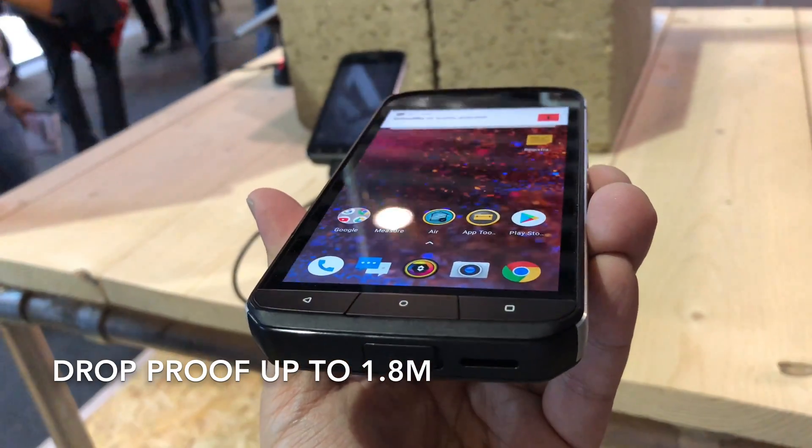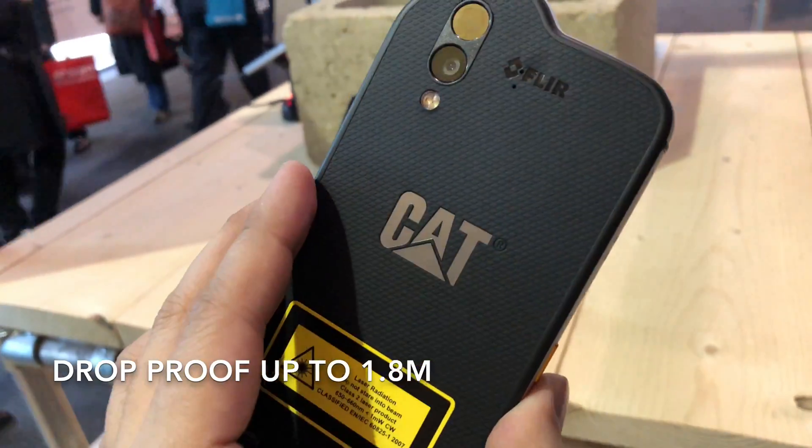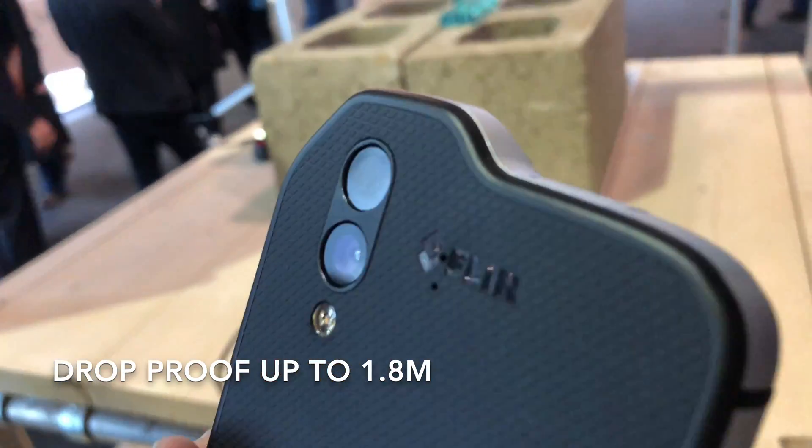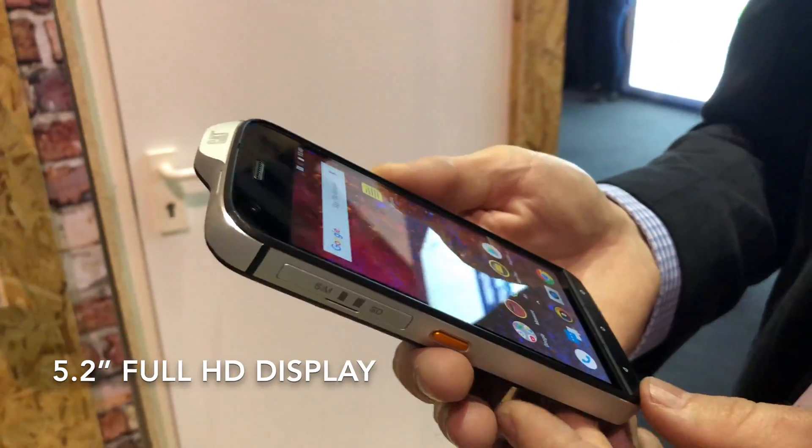You can drop the phone from as high as 1.8 metres onto hard concrete and that's not going to be a problem. The S61 is also protected against salt water and all types of dust.